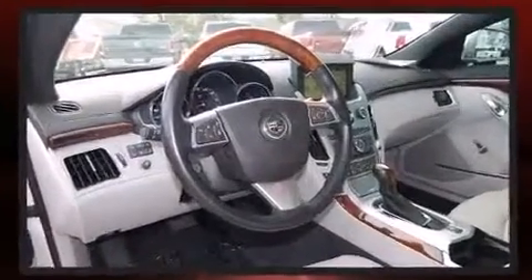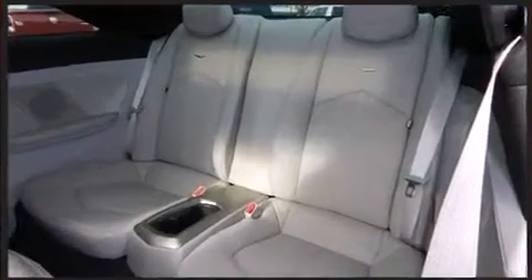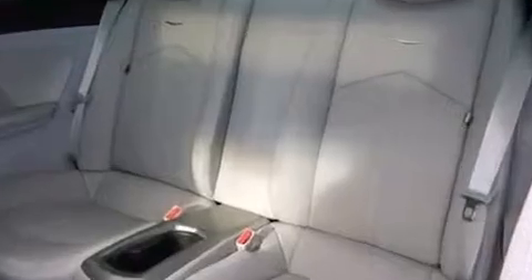Audio features include a CD player with MP3 capability, a 40-gigabyte hard drive, and 10 speakers, providing excellent sound throughout the cabin.